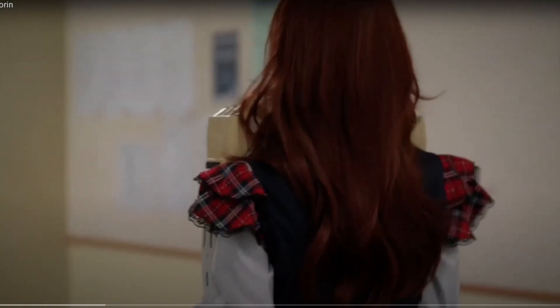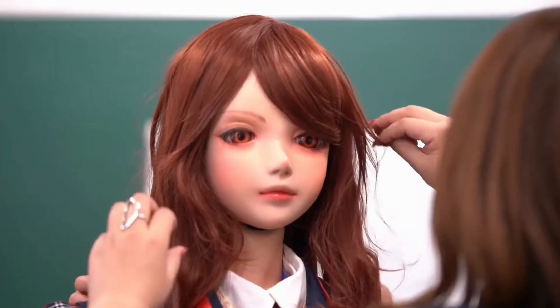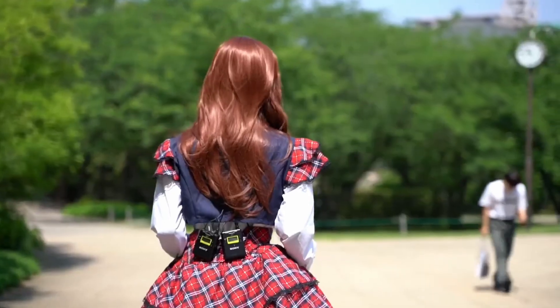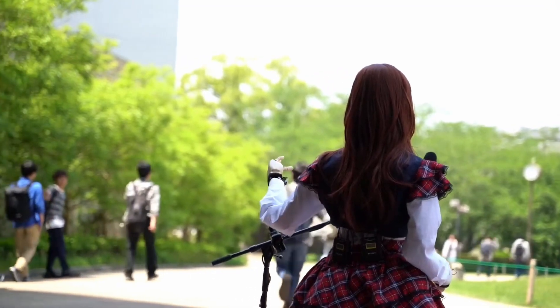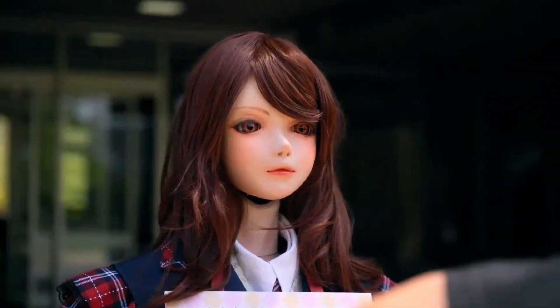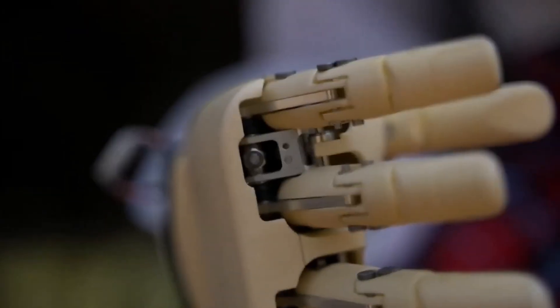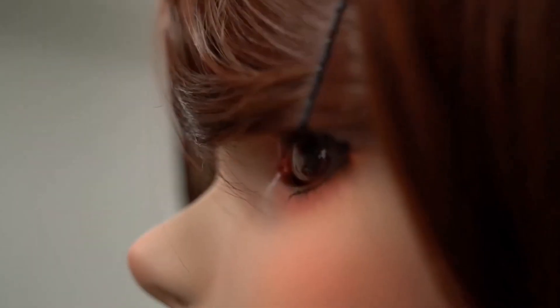Shioran is a humanoid robot developed by the Japanese company Species, designed with a highly realistic aesthetic, including detailed facial features, lifelike skin, and natural body proportions. This robot is powered by advanced artificial intelligence, allowing it to engage in dynamic conversations with users. Shioran can understand and respond to questions, maintain dialogue, and express a range of emotions. Equipped with servo motors, Shioran can perform various movements such as hand gestures, head turns, and facial expressions, enhancing its ability to interact in a lifelike manner.